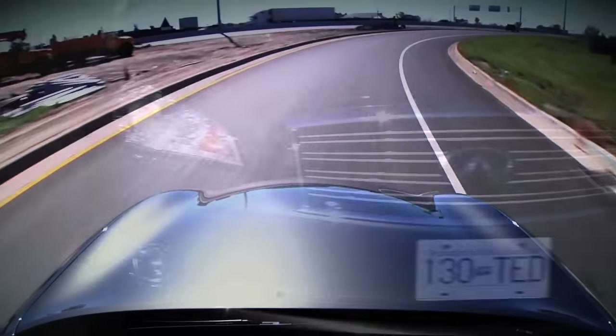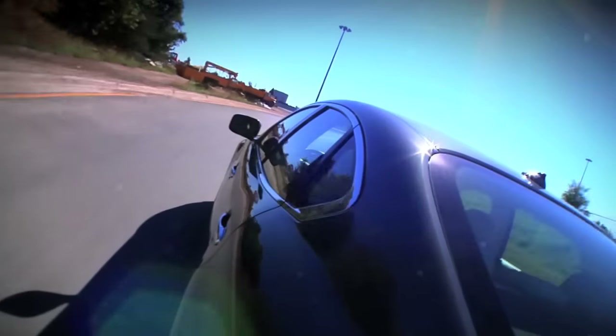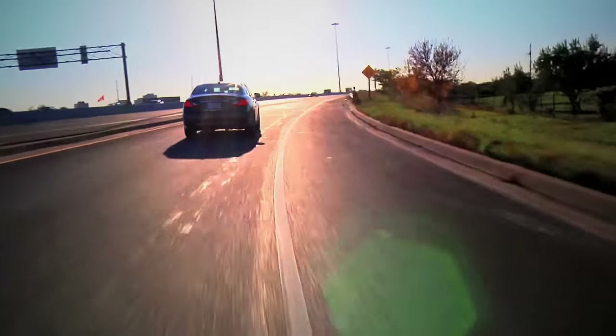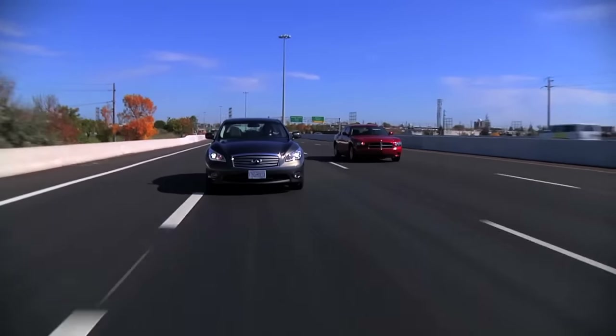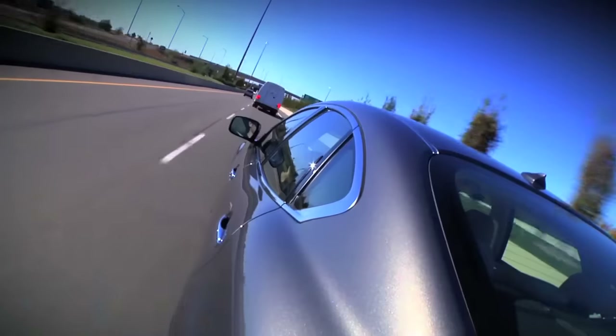The first thing we notice in a full throttle situation is that this is a car with significant electronic input to the throttle and brake. When you issue a throttle or brake command to this car, you're not giving it a command — you're giving it a request. And the car is going to fulfill it any way it wants.